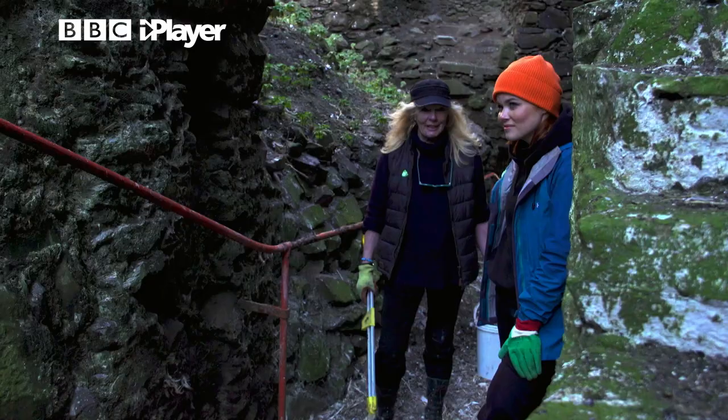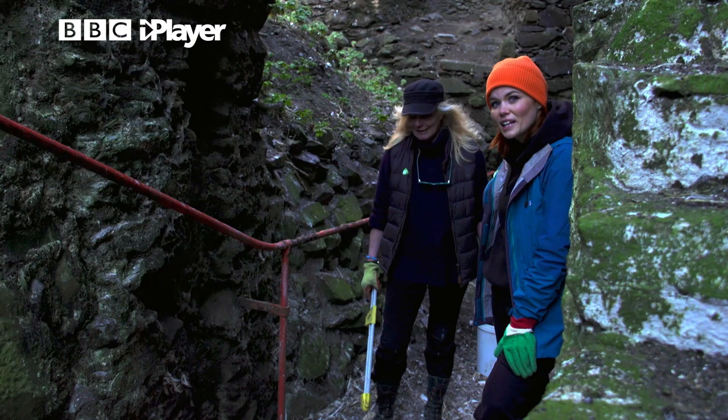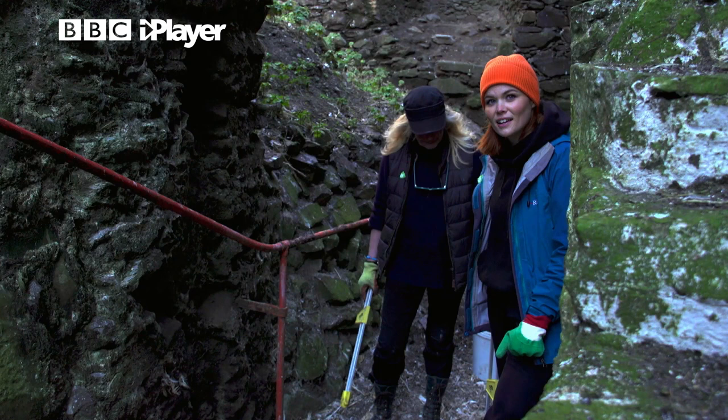We're still getting high tides but we're not seeing as much rubbish floating in the seas. So slowly, slowly we are making a difference. There is a point going out to a beach, there is a point picking up litter, there is a point putting stuff in the bin.